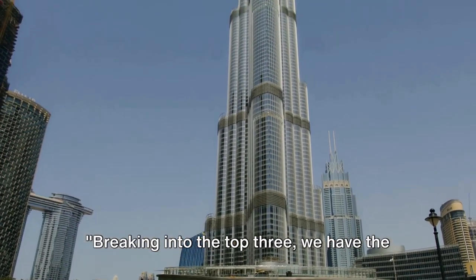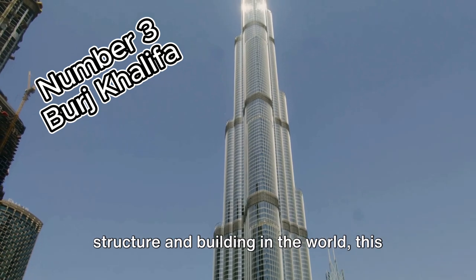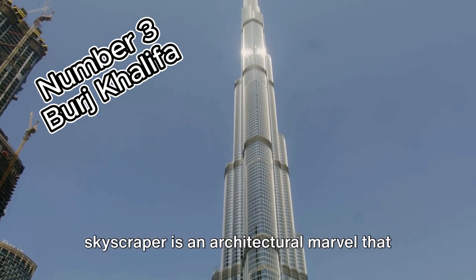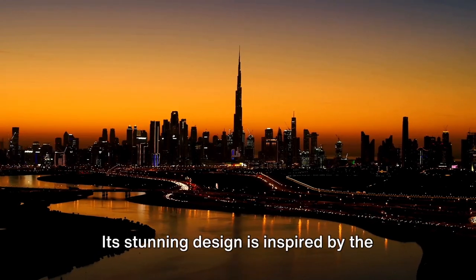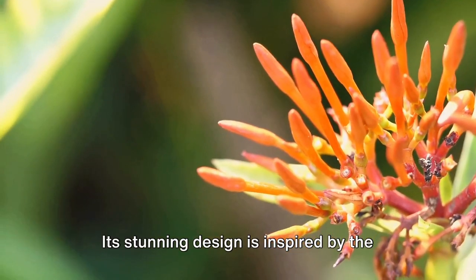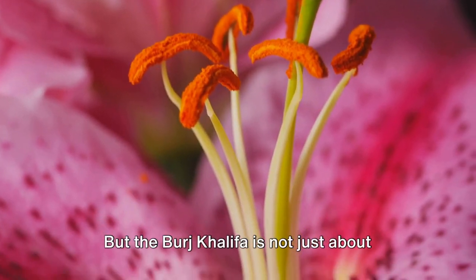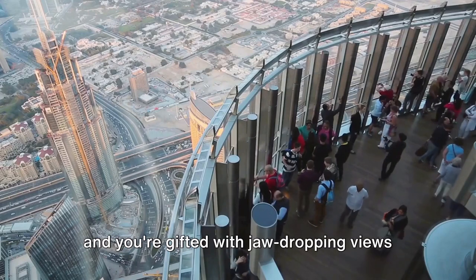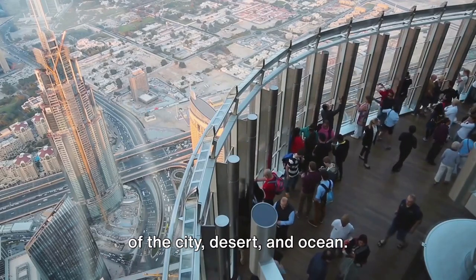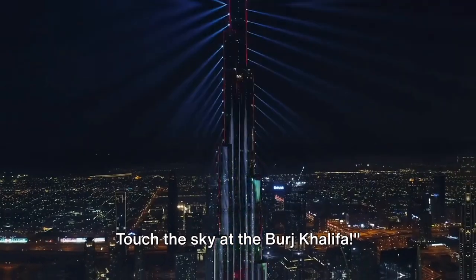Breaking into the top 3, we have the majestic Burj Khalifa. Holding the record for the tallest structure and building in the world, this skyscraper is an architectural marvel that defines the Dubai skyline. Its stunning design is inspired by the spider lily, a regional desert flower. Step onto the observation deck, and you're gifted with jaw-dropping views of the city, desert, and ocean. Touch the sky at the Burj Khalifa.